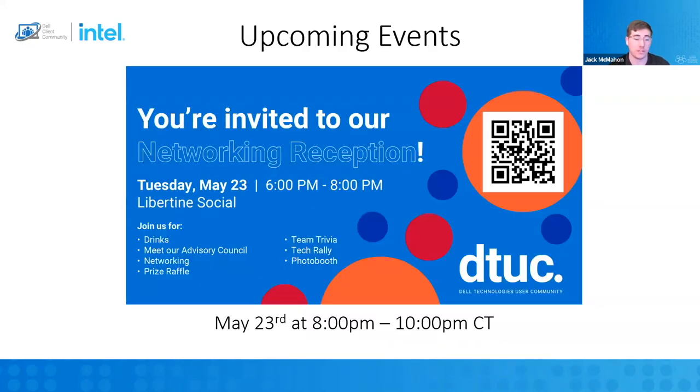If you're going to be at Dell Tech World, join us. We have a networking reception at Libertine Social from 6 p.m. to 8 p.m. Vegas time. We've got the tech rally, we're going to do some trivia, lots of giveaways, and we will be providing free drinks. We want to get to know the community a little bit better, and this is a great networking opportunity to meet not only us that help run the community, but also Dell representatives and people you can use as resources for your business.